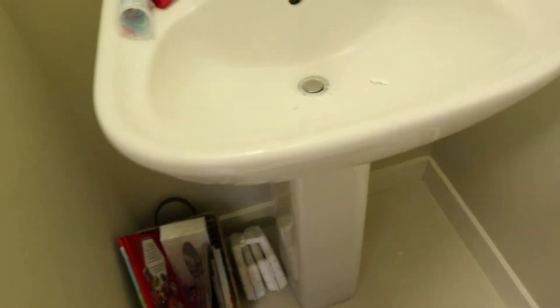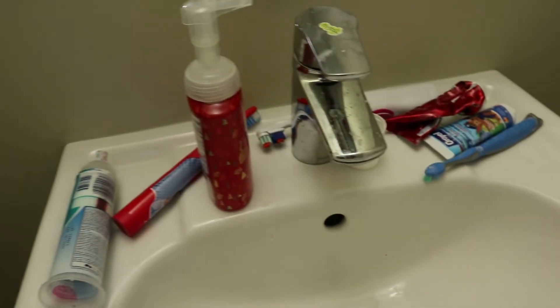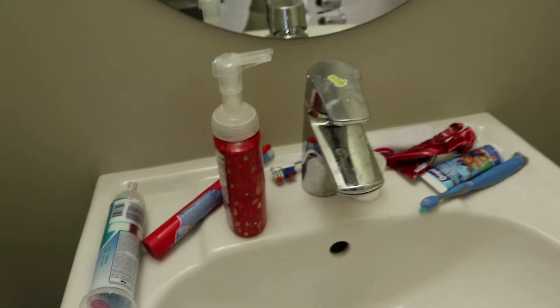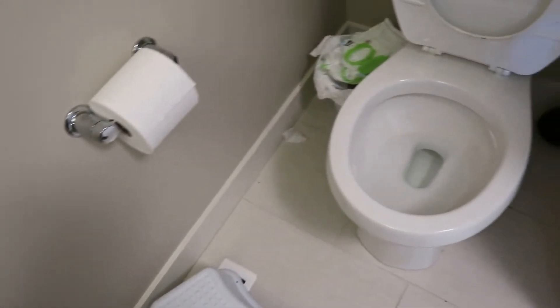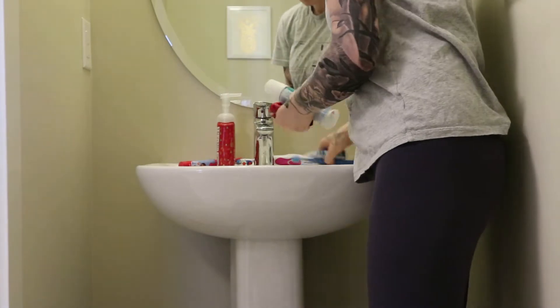This bathroom I would say my daughter uses the most, so it was in need of a scrub. She likes to spit her toothpaste all over the place in the morning and she is potty trained but accidents still happen, so this floor needed to be scrubbed.